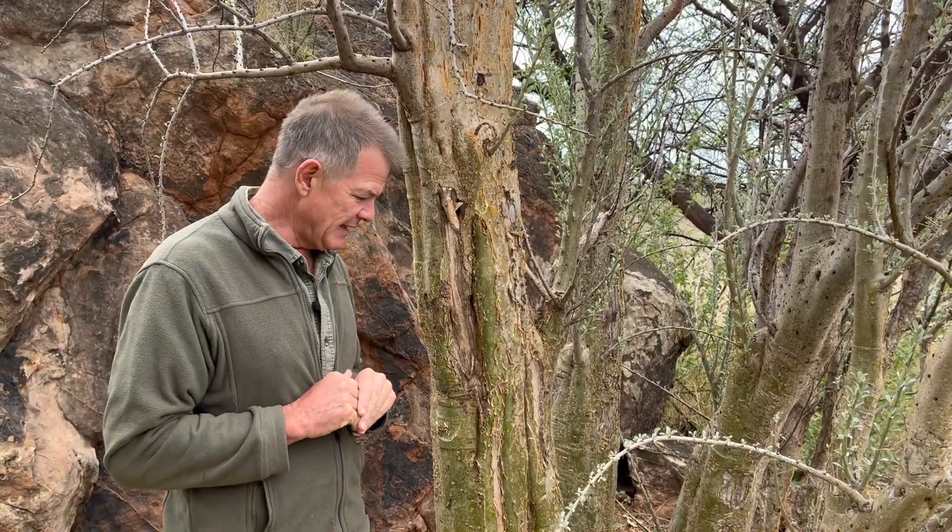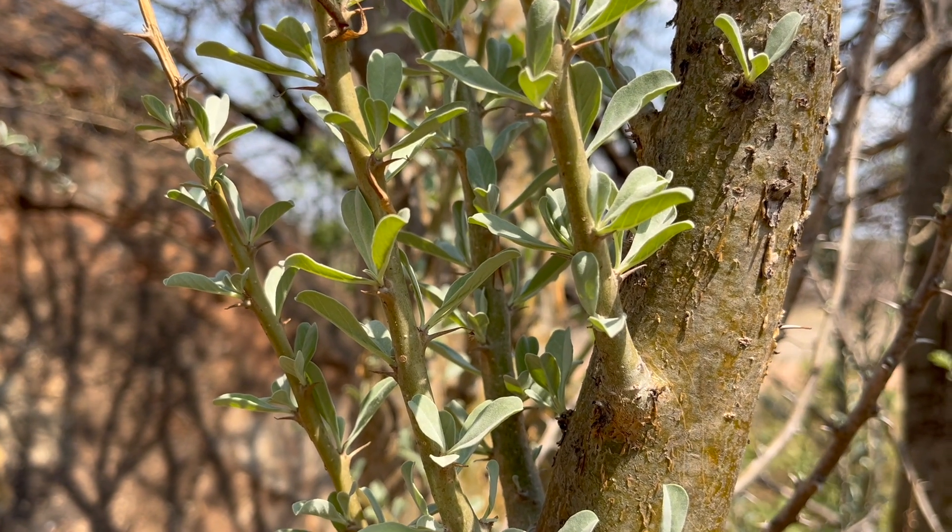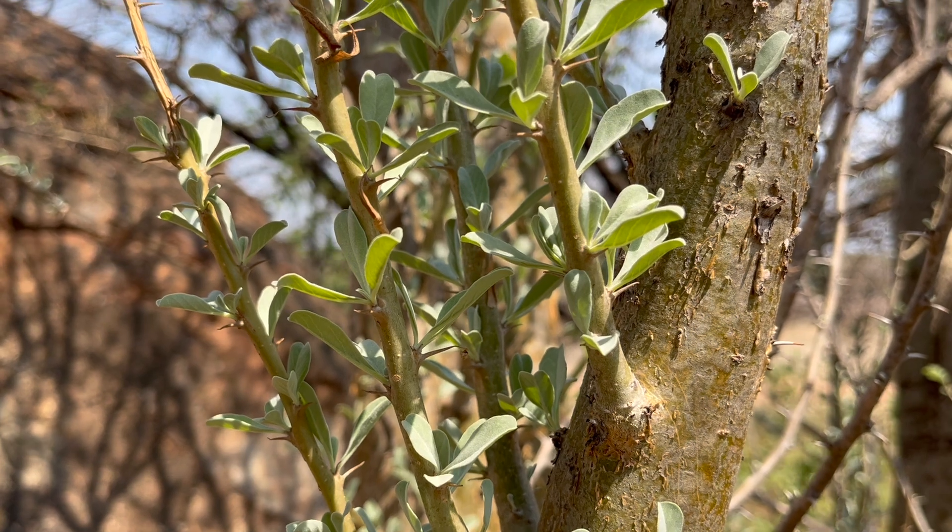Sesamothamnus is of course a relative of the sesame bush — the sesame seed that we all eat as a seed or as oil — but it is quite distinct. Pedaliaceae, that's the family. The only group within the family is these sesames that are found here in southern Africa.